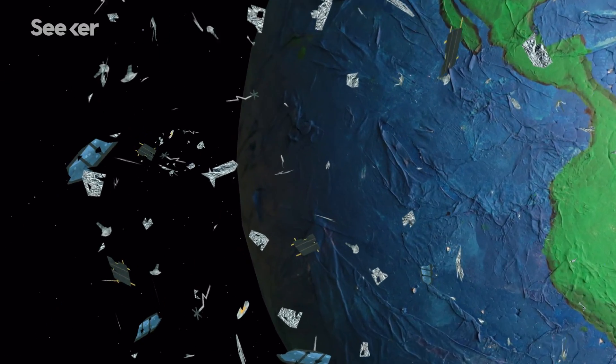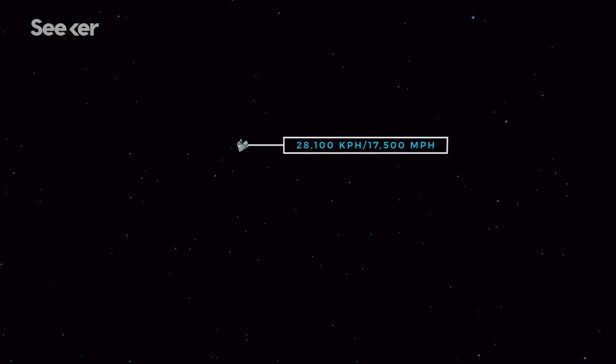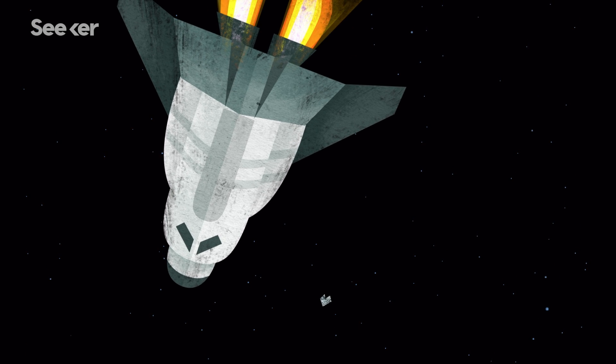This is a huge problem, because these tiny pieces of trash are traveling 10 times as fast as a bullet, and a collision between a 10-centimeter sphere of aluminum and a spacecraft would have the same outcome as the detonation of 7 kilograms of TNT.